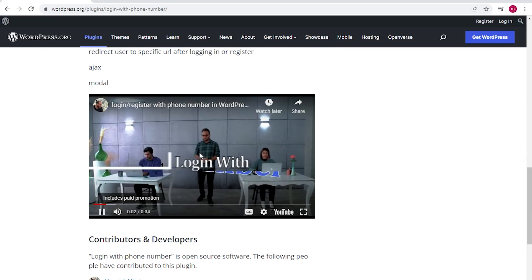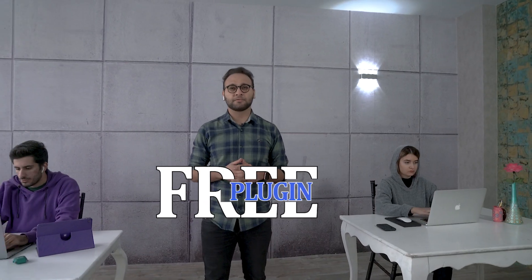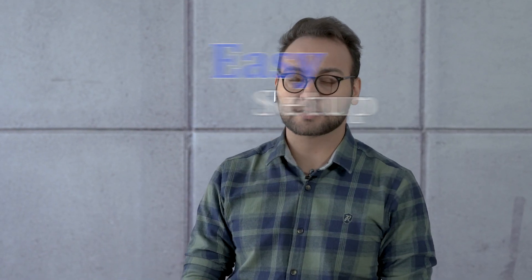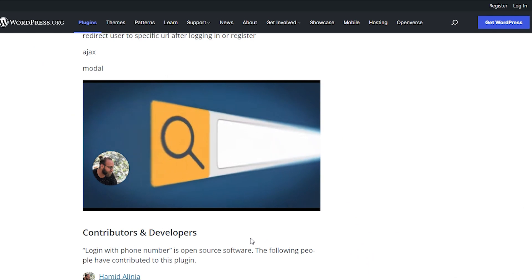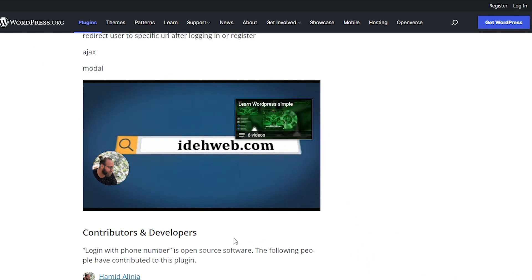Are you planning to add a login with phone number feature to a website? We have prepared this as a free plugin for you. An installation takes less than 2 minutes. I am Hamid Alinea from eDeweb and if you need anything else, you can just contact us.